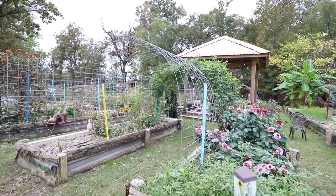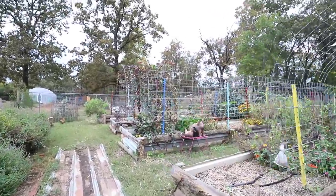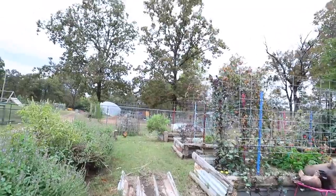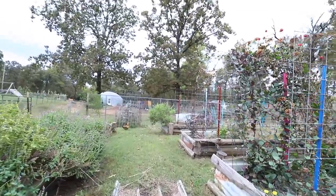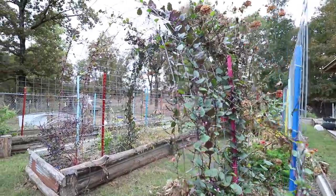My friends Nate and Jill are keeping our farm this weekend while we're out of town for a couple of days. She was commenting on how there's still a lot going on here in the garden, which is true. There is still a lot going on.